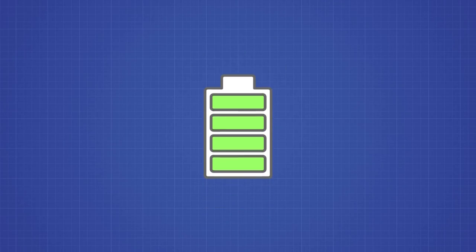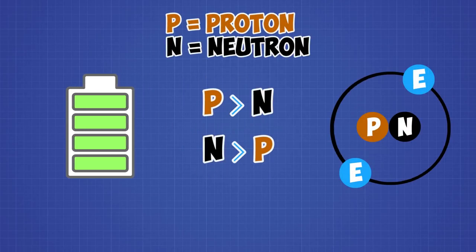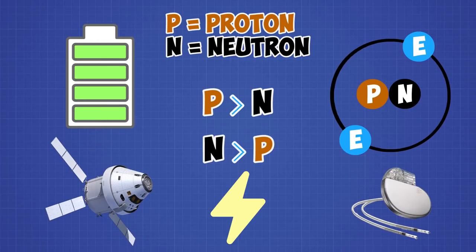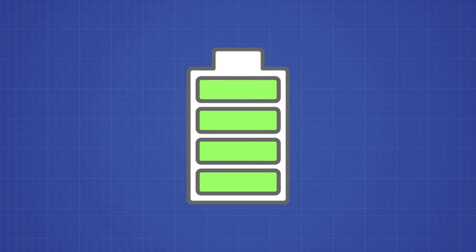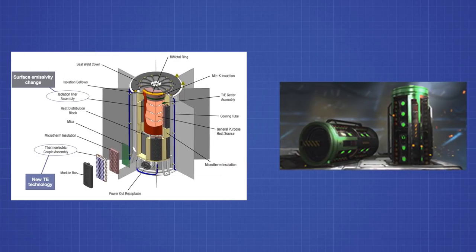An atomic battery is a device that uses decaying isotopes — unstable elements with uneven protons or neutrons — to create energy. The energy is often converted to electricity so it can power bigger things like spacecrafts, but also small things like pacemakers. These batteries have a much longer lifetime than typical AAA batteries. This is a preview of an atomic battery from Stanford University, and just the shape and construction of the battery looks just like the battery from Titanfall 2.